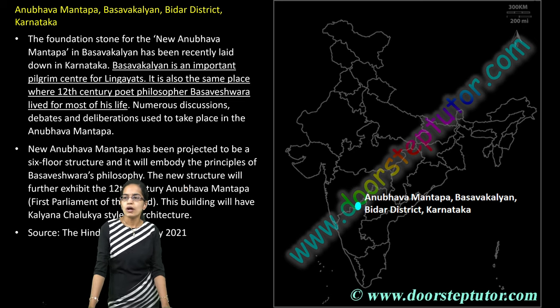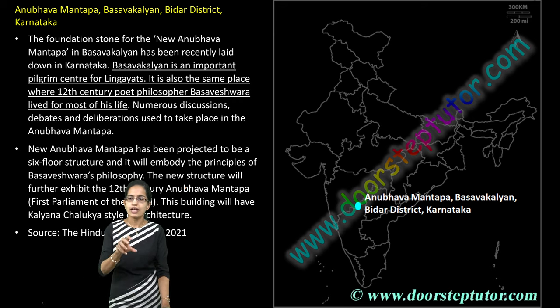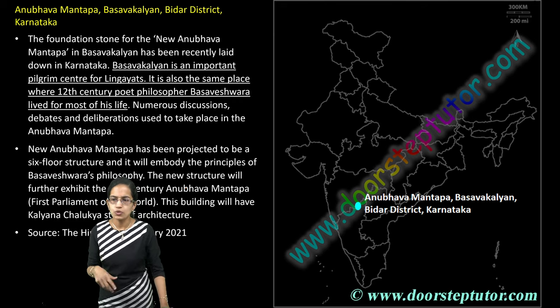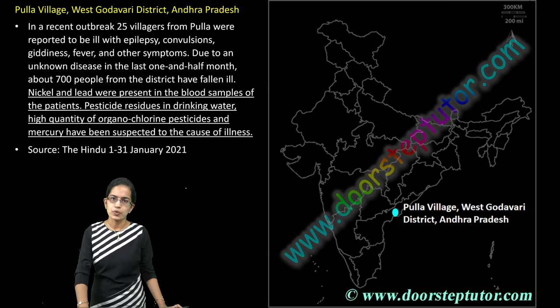The next is Anubhav Mantapa, located in the Bidar district of Karnataka. Basavakalyan is one of the major pilgrimage centers for the Lingayat sect here. It is known for Basaveshwara, the 12th century poet and philosopher well renowned from this region. The new Anubhav Mantapa has been built in his memory — a very important project honoring this major poet and philosopher.